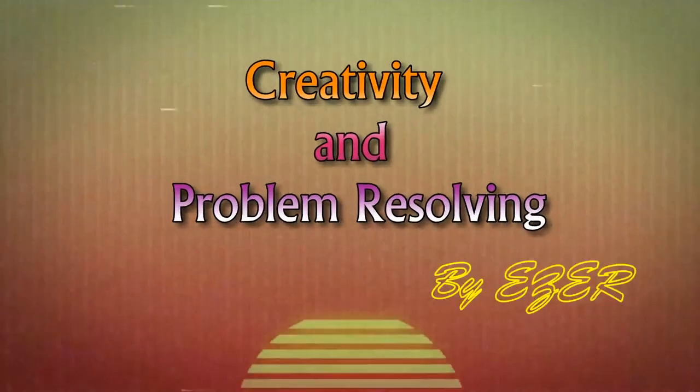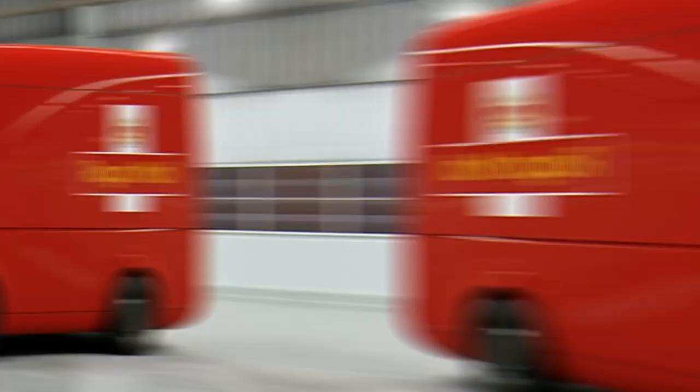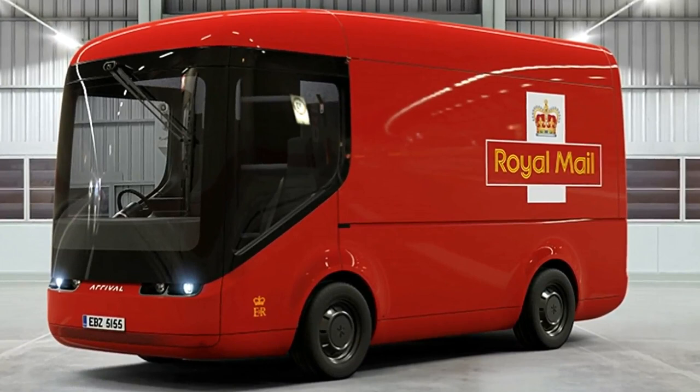Welcome to Creativity and Problem Resolving. Today, we will present the Royal Mail's new electric delivery trucks. With a fleet of about 49,000 vehicles on the road, the Royal Mail operates a massive network of delivery trucks daily.